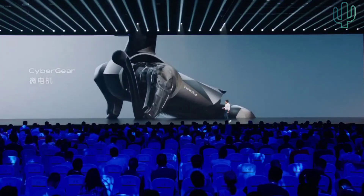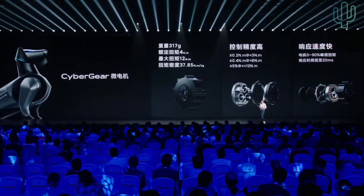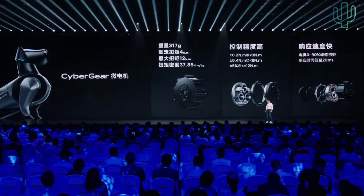We developed CyberGear over two years. This CyberGear is very powerful and weighs only 317 grams. Its control position of momentum is 0.2 newton meters, and its torque is 12 newton meters. So the CyberDog 2 has a very high level of mobility because of this servo actuator.